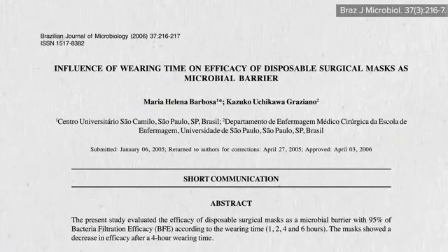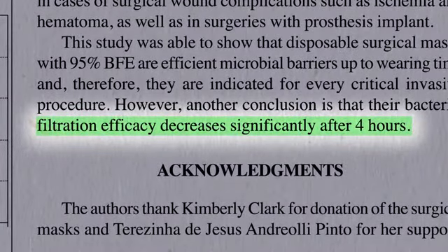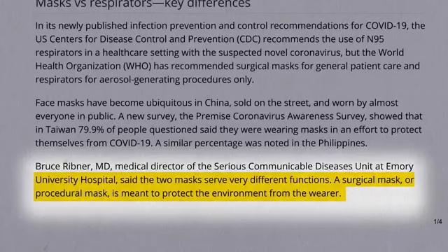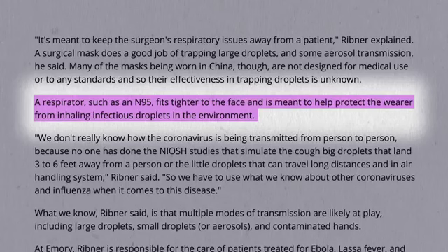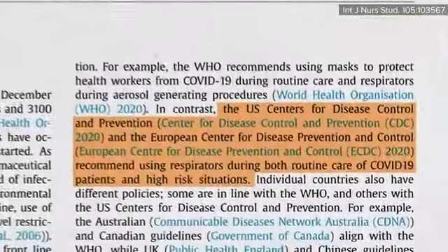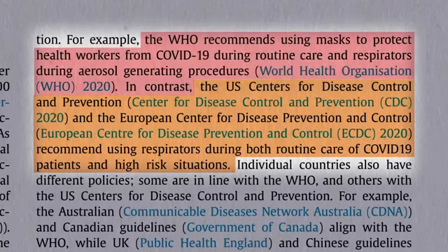Surgical masks are usually made out of paper with a gelatinous layer and should be changed every four hours or when they become wet with saliva or other fluid. Surgical masks, as the name implies, are typically meant to protect others — as in the patient opened up on the operating table. N95 masks, or N95 respirators, are the cup-like masks that fit tighter to the face and are intended to protect the wearer. The WHO and CDC have conflicting guidelines on what health care workers should wear during routine care of COVID-19 patients: the CDC recommends N95 respirators, whereas the WHO suggests surgical masks are sufficient.